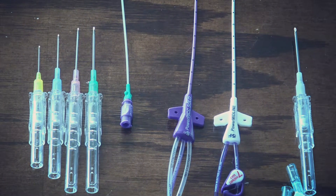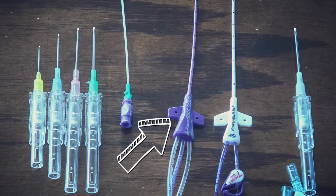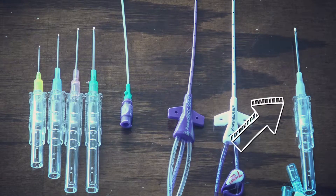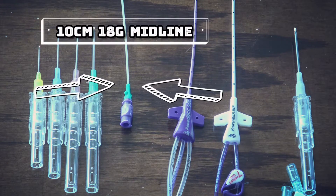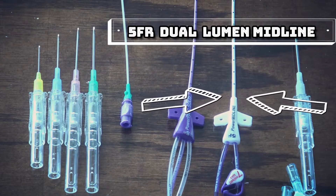Here you can see, from left to right, a systemic increase in size: a 24, 22, 20, and 18 gauge peripheral needle, a single lumen midline, a PICC line, a dual lumen midline, and finally a 16 gauge needle. The midlines at our facility are either a 10 centimeter 18 gauge midline or a 5 French dual lumen midline.